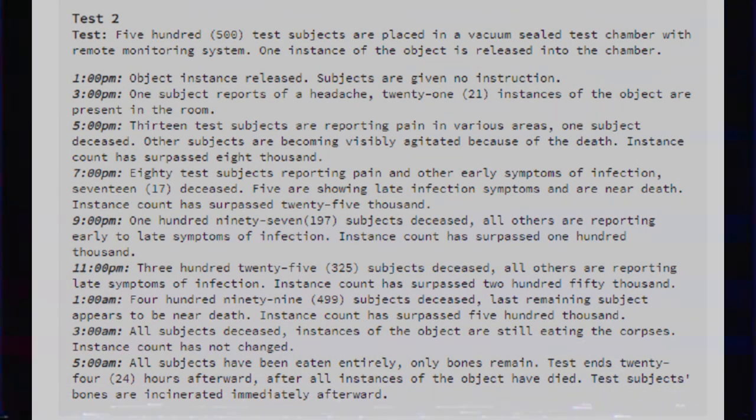Test 2: 500 test subjects are placed in a vacuum steel test chamber with a remote monitoring system. One instance of the object is released into the chamber. 1pm: Object instance released. Subjects are given no instruction. 3pm: One subject reports a headache; 21 instances of the object are present in the room. 5pm: 13 test subjects are reporting pain in various areas. One subject deceased. Other subjects are becoming visibly agitated because of the death. Instance count has surpassed 8,000. 7pm: 80 test subjects reporting pain and other early symptoms of infection. 17 deceased. 5 are showing late infection symptoms and are near death. Instance count has surpassed 25,000.